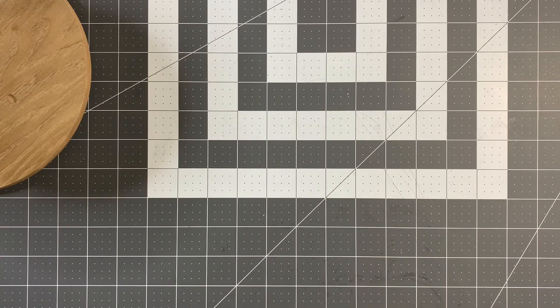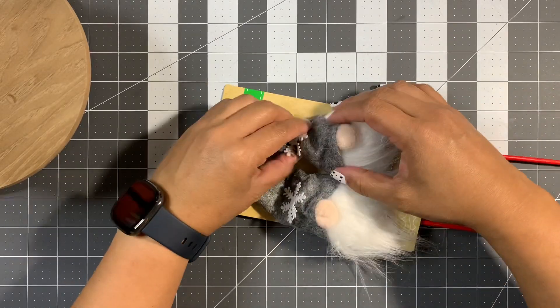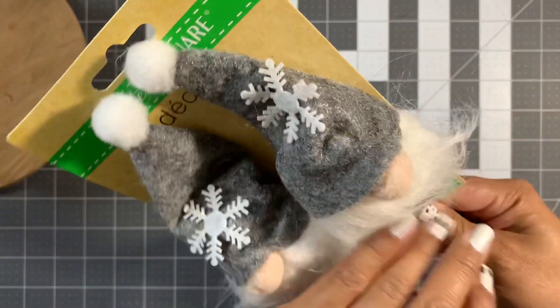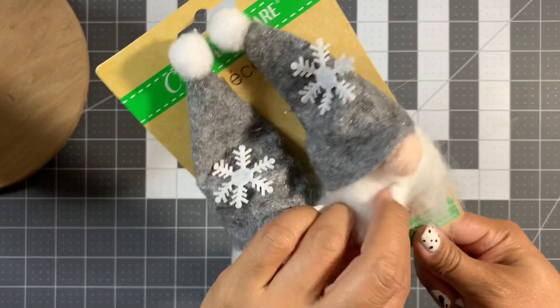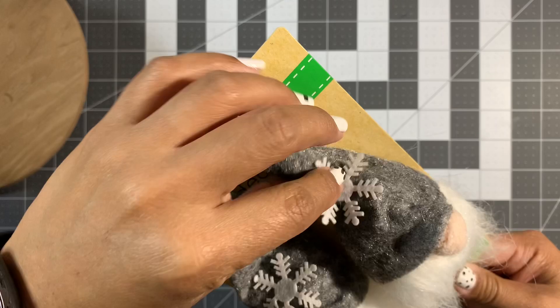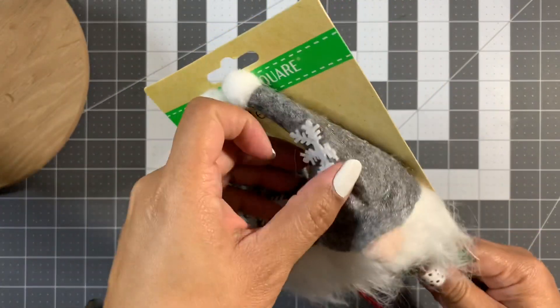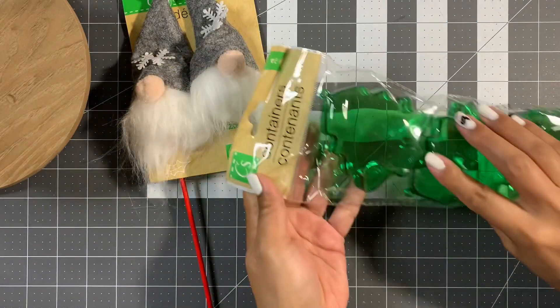At Dollar Tree I found some goodies — I found the gnomes. I was actually looking for the gray gnomes. They had red and green plaid, but I just wanted the gray. These were the only ones there. Dollar Tree also has the containers.